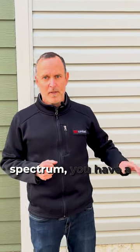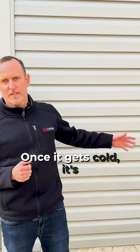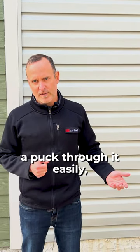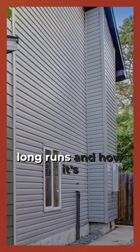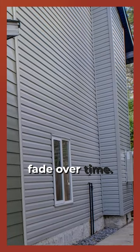On the other end of the spectrum, you have vinyl siding — very soft. When it gets cold, it's easy to break, it gets brittle, and you can certainly put a puck through it easily. Depending on the long runs and how it's been installed, you can see some waviness, and it can go chalky and fade over time.